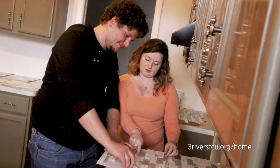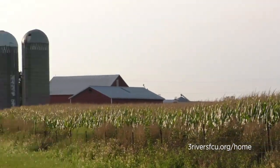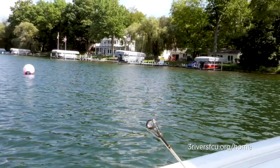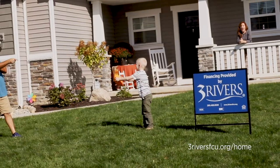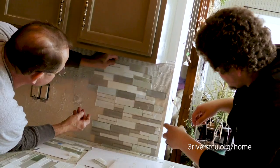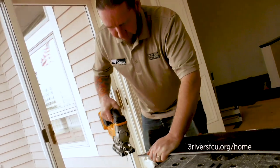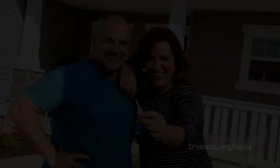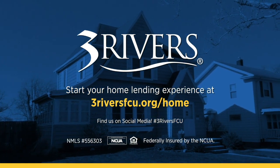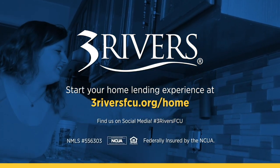Let's talk real estate. When you think of your dream home, what comes to mind? A farmhouse in the country? A condo downtown? A renovated summer cottage by the lake? Three Rivers is here to make your home ownership dreams a reality, whether you're looking to build, buy, or remodel. We service our mortgages and home equity loans locally, ensuring you receive fast, accurate, and personalized service before, during, and even after you close on your loan. Stop by your nearest Three Rivers branch today or apply online at threeriversfcu.org slash home.